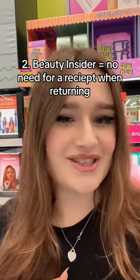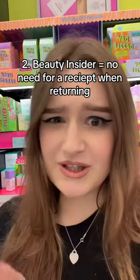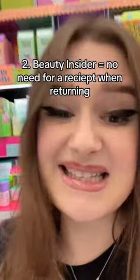If you make a Beauty Insider account, you don't need a receipt to return your items. It's also free to sign up for — you just need your phone number, email, and first and last name. It's not a credit card.